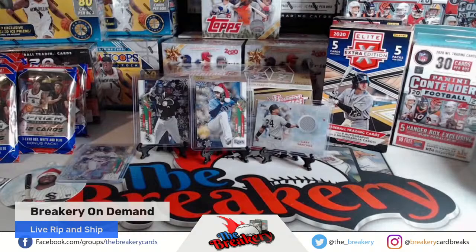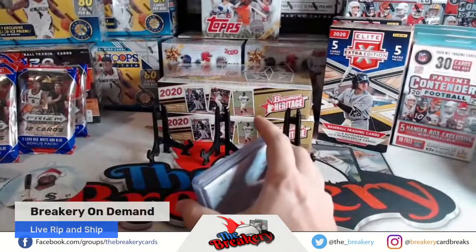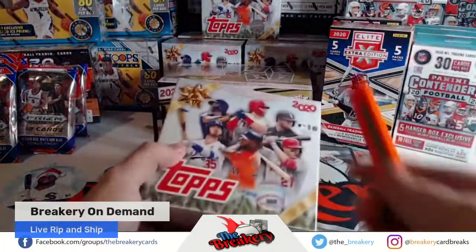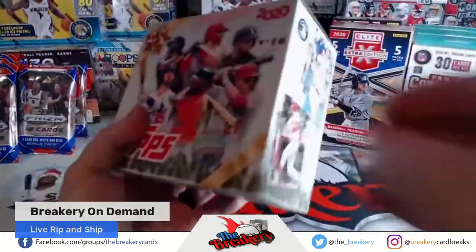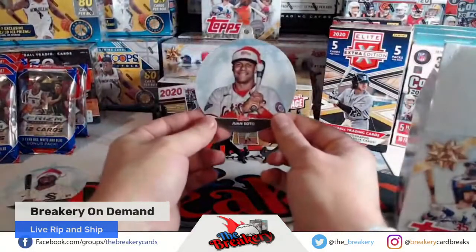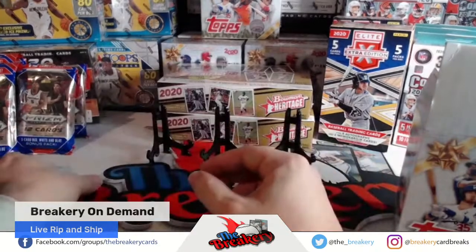All right, that was box one. Pretty good box — plus don't forget you got your Lou Bob ornament, which is pretty dope. Box two. There you go — your tree's gonna be lit up next year, man. Juan Soto ornament! I'll figure out how to pack those for you.